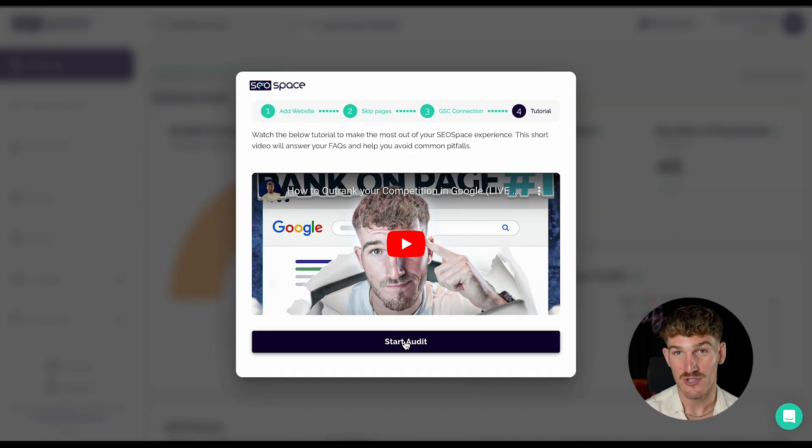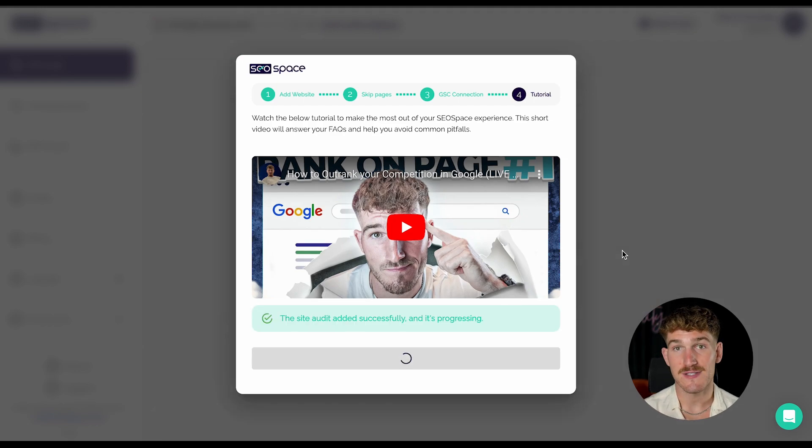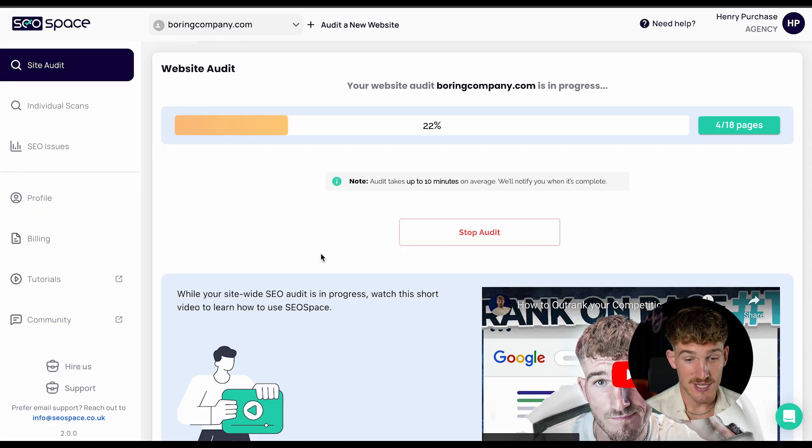We don't need to watch the tutorial because I made SEOspace. SEOspace is just gonna go through every single page on Elon Musk's website to give it an SEO score and figure out what Elon Musk is doing wrong with his SEO. SEOspace is off to the races, quickly going through all of the Boring Company's web pages in order to give it the SEO score. As soon as it's finished, this will change to 'see report' and we can see Elon Musk's SEO score.